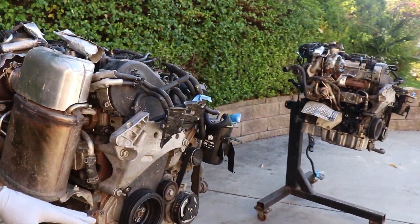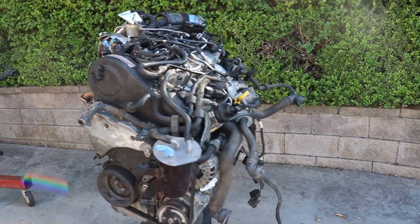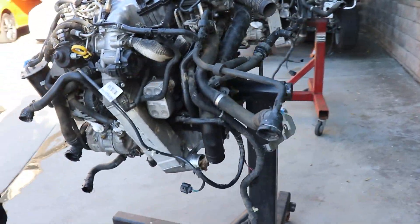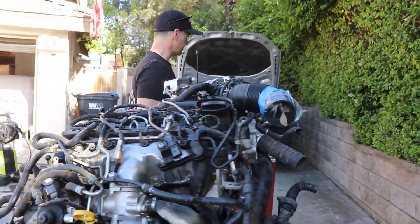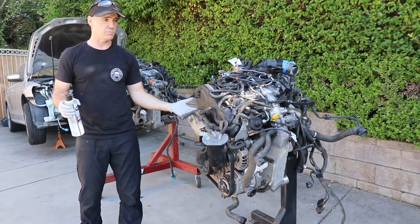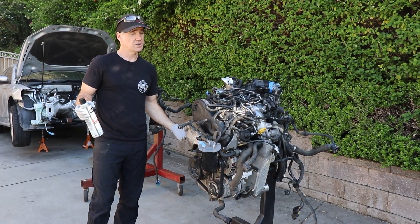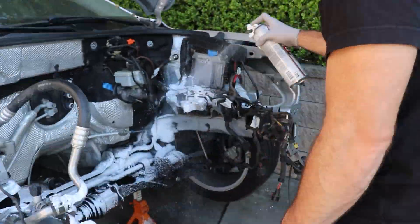We got both engines here on the stand. We removed the little cover off the bottom, got everything covered up, put some plastic bags over the holes, taped up some stuff. We're going to get everything cleaned up because we're going to be swapping over parts. We got the good bottom end on this one; this is the one with the timing belt messed up. We're going to figure out what's going on with our engine - pull off the oil pan and see why we got that clunk.